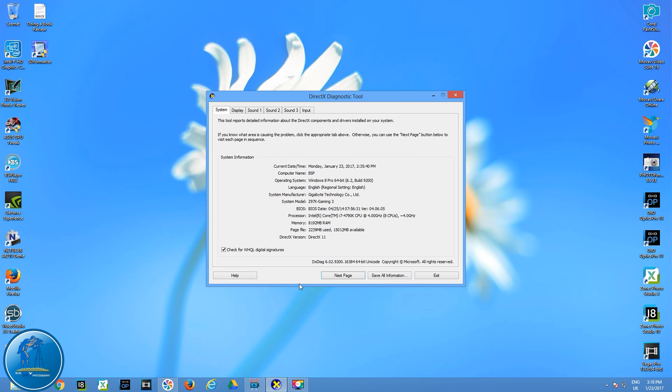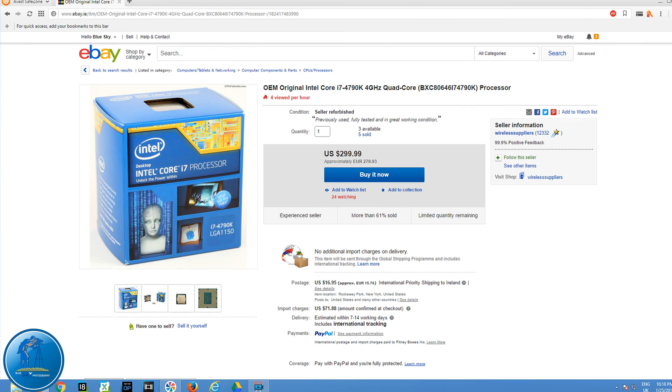This is the information about my computer. The processor is an Intel Core i7 4790K CPU, which is a 4 GHz 8-core processor. It's a pretty good processor — not the best at the moment, but two or three years ago when I bought it, it was one of the best. Even now, this processor would cost around 250 euro on its own.